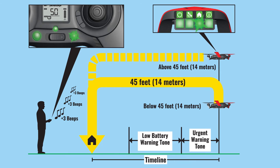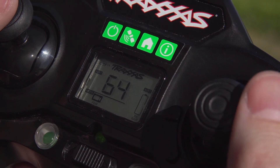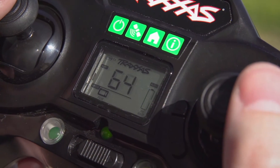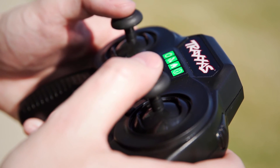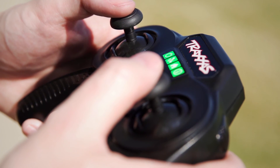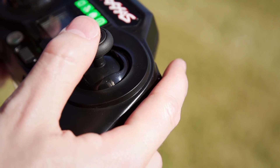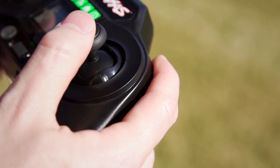When Aton is within telemetry range and the battery is running low, the transmitter emits a beeping sound letting you know to land soon. After about 30 seconds, Aton will emit a return to home sound followed by three beeps. Hold the air brakes button to cancel return to home if needed, but land as soon as possible when the battery is running low.